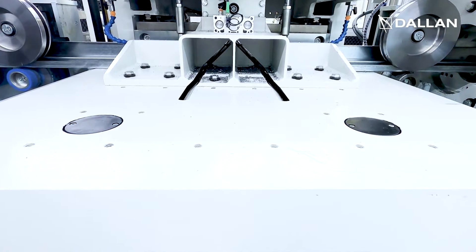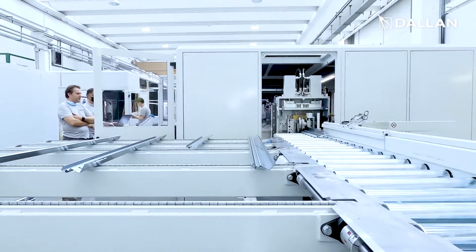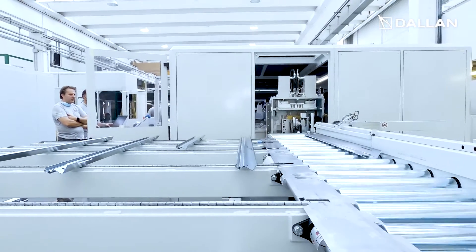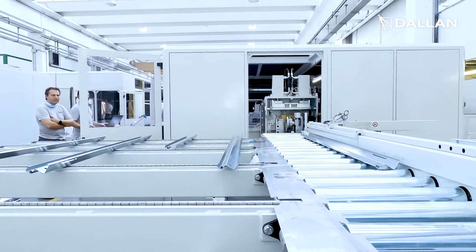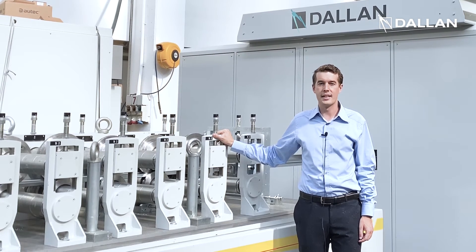Then the 90 degree cut is done by means of cutting dies and the frames are delivered in the correct order to the final bed conveyors. This Dallan system is one of the highly customized solutions for door frames, a business we are in since 1990. For more information contact us at info@dallan.com.